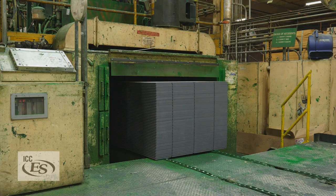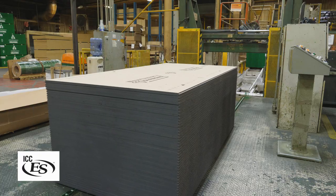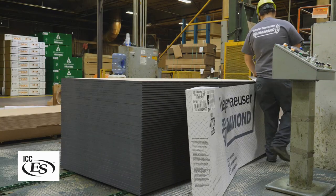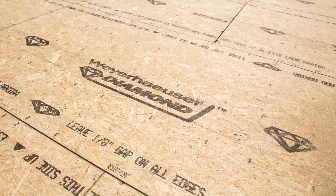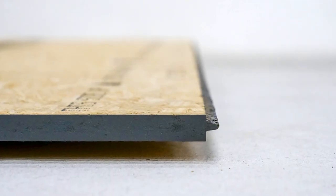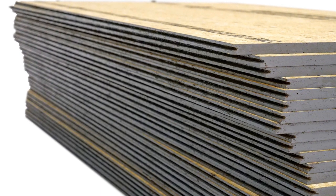Diamond is engineered from start to finish to perform exceedingly well in the field. It has extra strength and stiffness, and exceedingly good water properties — the ability to resist moisture. It comes with a fastener marking system installed, and an extra easy-fit tongue-and-groove system, so the panels go down fast and easy on the floor.